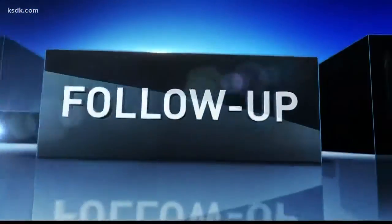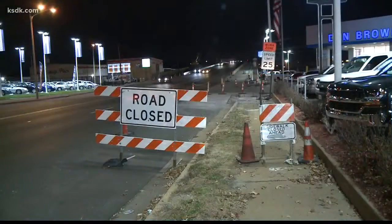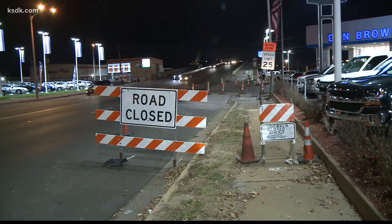A Five on Your Side follow-up: a $21 million project to rebuild and repair the King's Highway Bridge is two years in the making, but there are more delays to come. Businesses and drivers are going to have to wait a couple more months before construction wraps on the King's Highway Vandeventer Bridge. Five on Your Side's Rachel Minnetoff is live in studio with an update on the progress of the project.